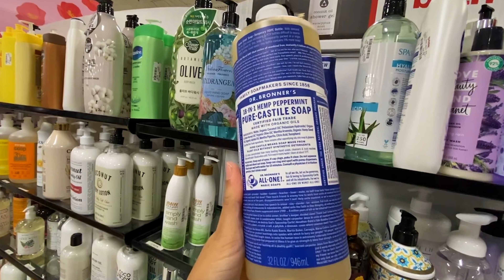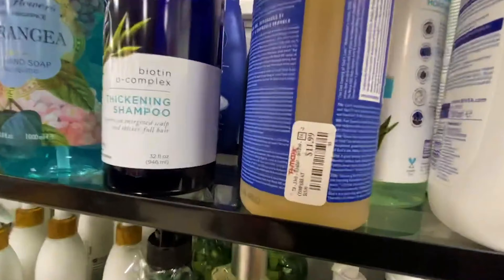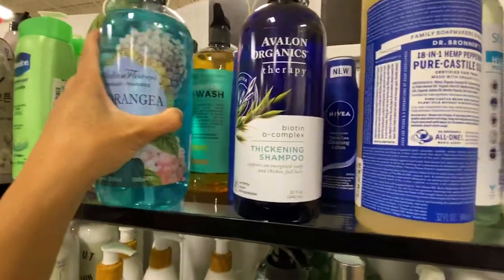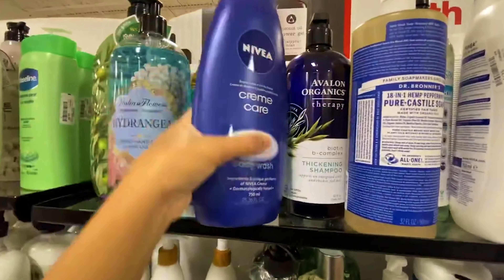Of course, Dr. Bronner's — this is a really good deal. If you ever want to get a huge bottle of that peppermint soap that makes your booty feel like it's tingling and sparkling after you use it, this is the best place to get it. That's a huge bottle for $12 that'll probably last you until 2030 — great deal for 12 bucks.